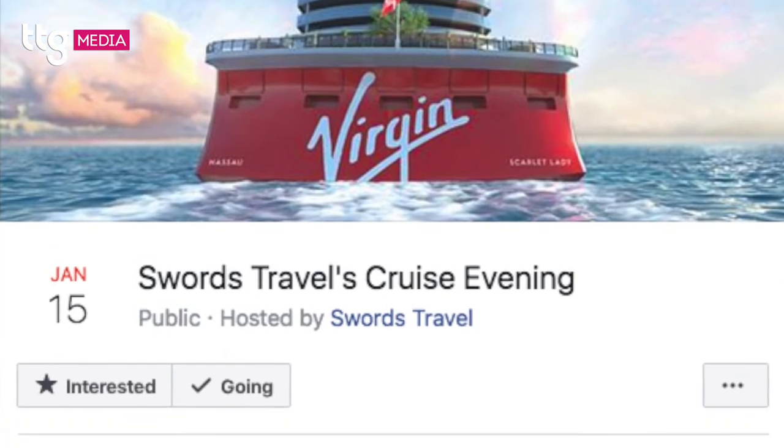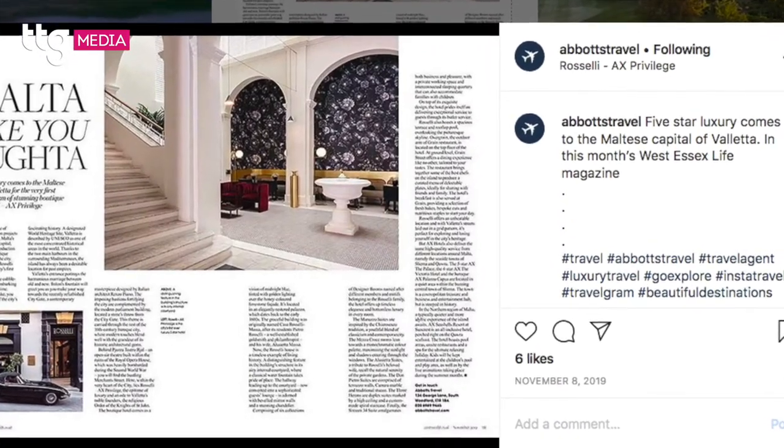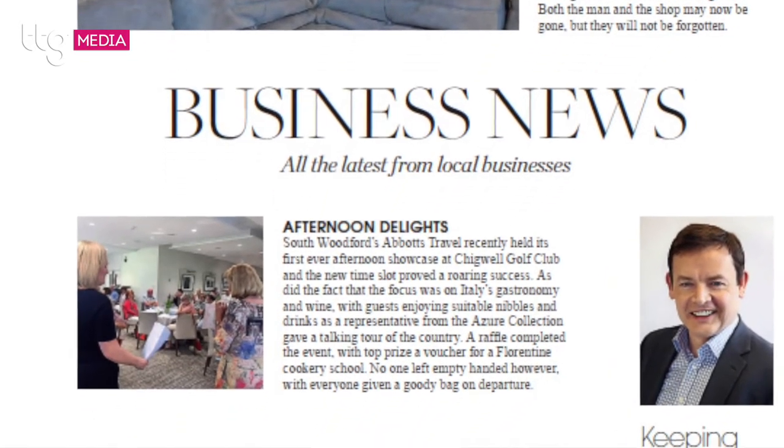Once we've got the sign-ups, we follow up with those people — usually 24 hours before the event — just to make sure they're still attending, because the last thing you want is people dropping out on the day. Give them a quick call and say we're really looking forward to seeing you tomorrow evening. Social media is key, but target people already buying into your brand. There are also local media opportunities — talking to a local paper or radio station in advance about the event.